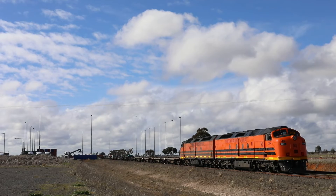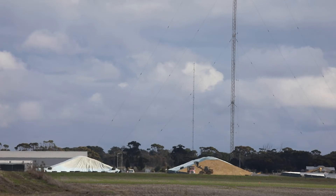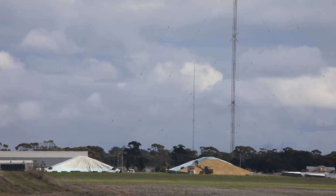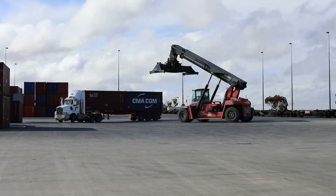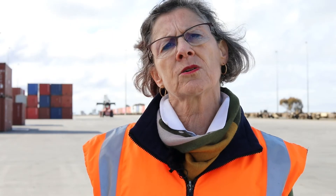A wide range of products are exported via containers from here. It could be cereals, wheat and barley, lentils, faber beans, hay, table grapes and a whole range of other items. This freight terminal is really important to our municipality's economy.